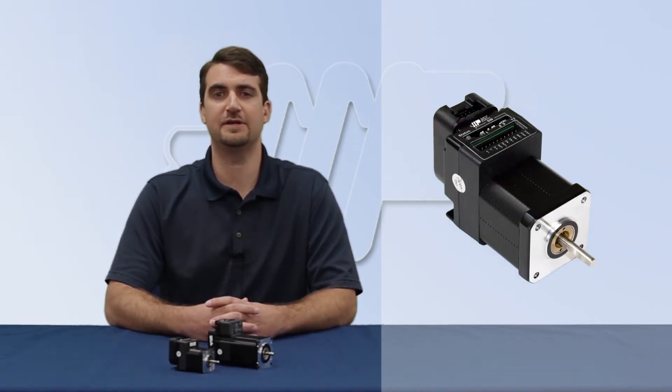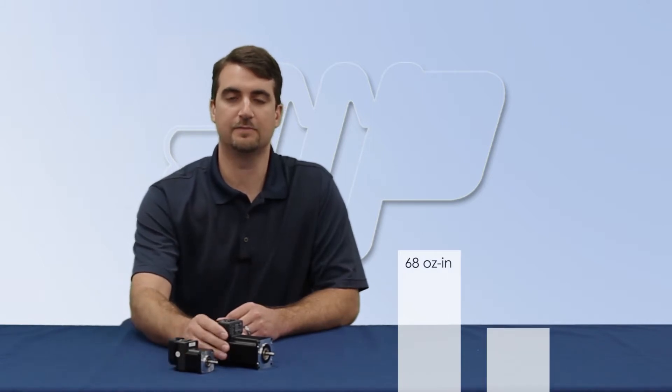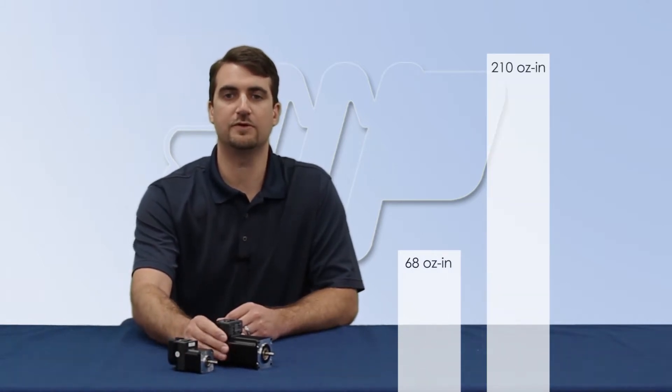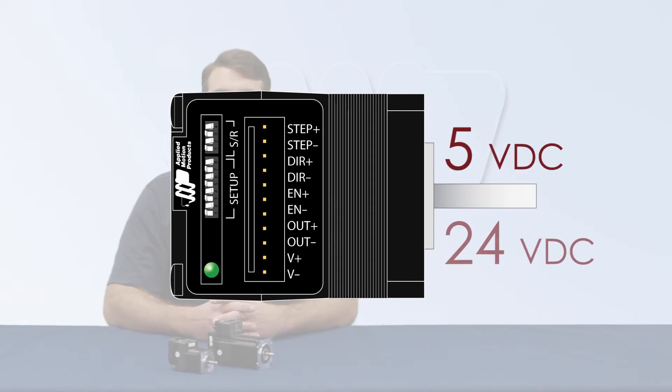In particular, I will be covering the STM17R and the STM23R, both of which are DIP switch configurable and do not require any software for setup. The STM17R provides up to 68 oz. of torque and the STM23R provides up to 210 oz. of torque. Both sizes are available in single shaft, double shaft, and double shaft with encoder. Each comes with three digital inputs and one digital output, compatible with 5 to 24 volts DC.